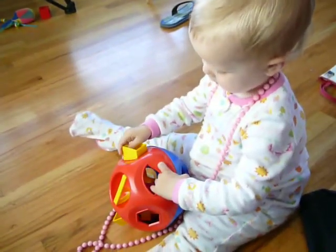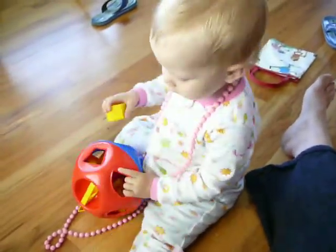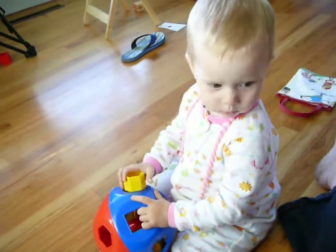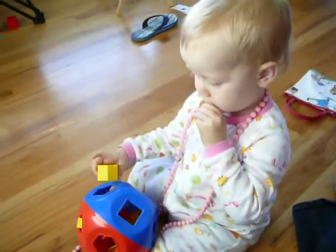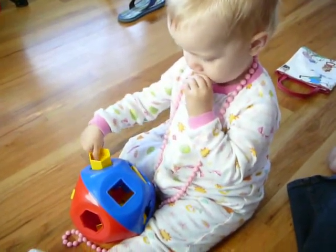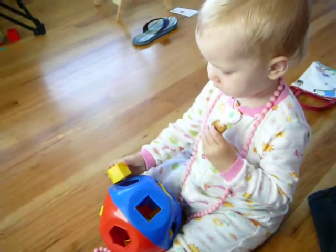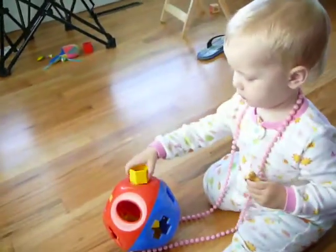Trapezoid. That's where the trapezoid goes. Good job. And you've got one more piece. What's this called? What is it? Is that the hexagon? No. Cookie. Yes, you can have your cookie. There's your cookie. Where's the hexagon going to go? No, that's the pentagon hole. Keep looking. Where does the hexagon go? No, that's the last piece. There. Good job.